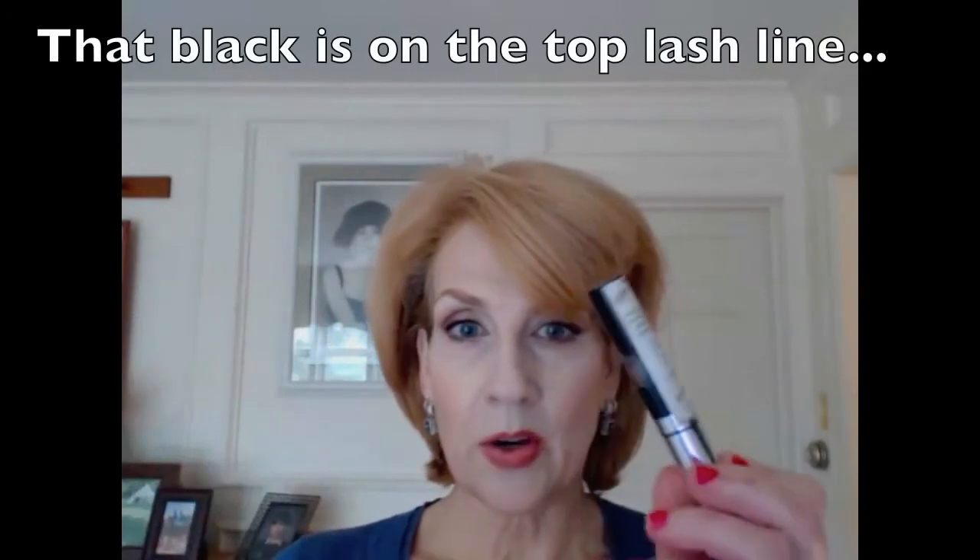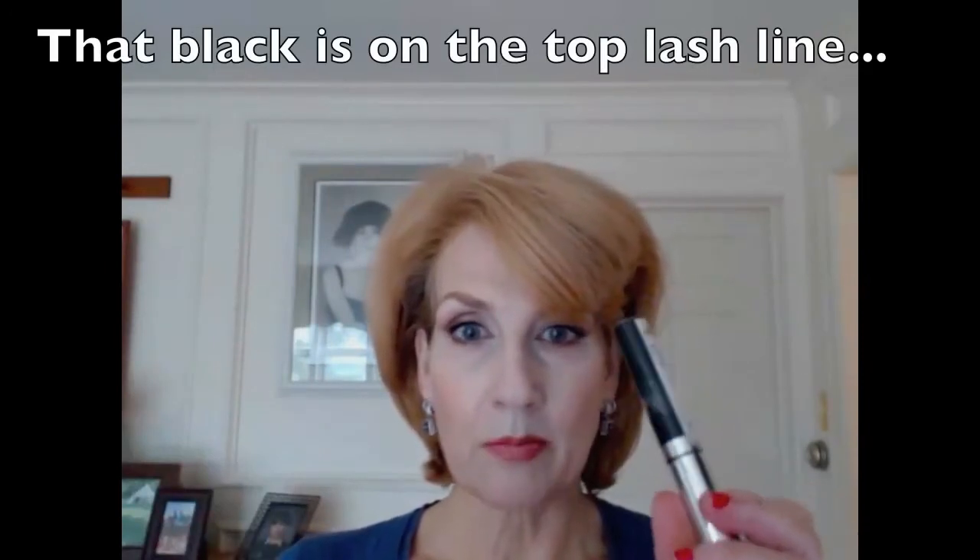Underneath the eye, I have the antique copper and a very thin line of black. Cheeks and lips are the same today — I used the cheek and lip color in Persimmon. Next to Tequila Sunrise, Persimmon is my favorite. And because I'm challenging myself to use the gloss, I used the gloss in Coral.